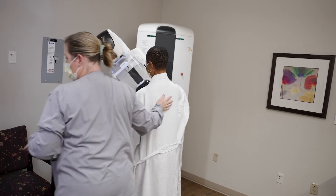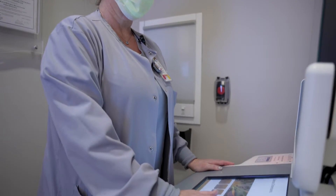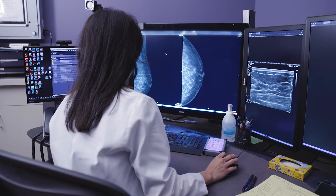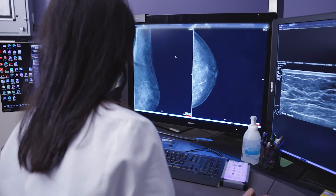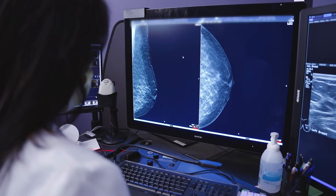The technologist will capture two views of the breast, or more depending on your symptoms, using the latest state-of-the-art mammography machines. These machines produce high-resolution 3D images, which will remain archived in our computer system for reference and comparison in the future.